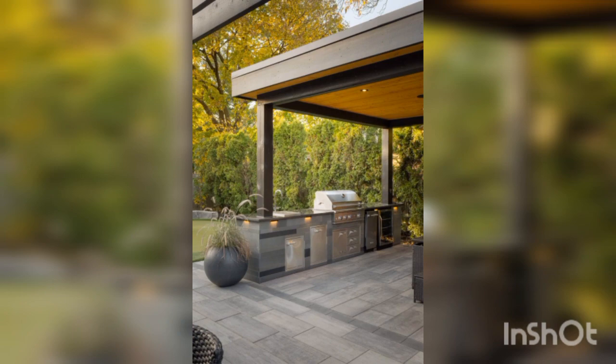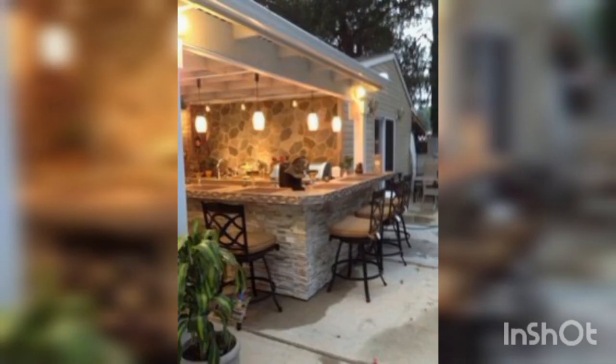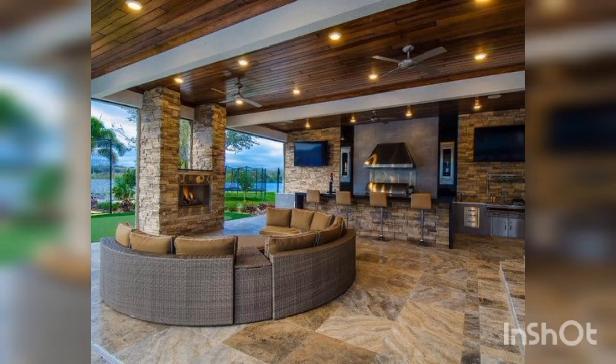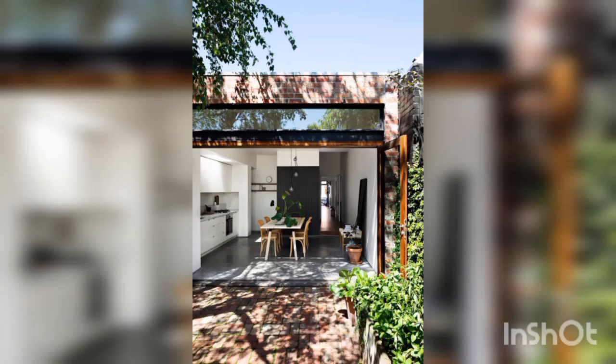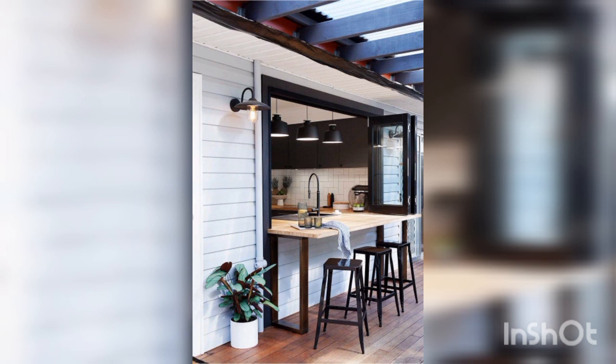First, let's talk about location and layout. When choosing a location for your outdoor kitchen, consider factors such as access to utilities, proximity to the indoor kitchen, and prevailing wind direction.